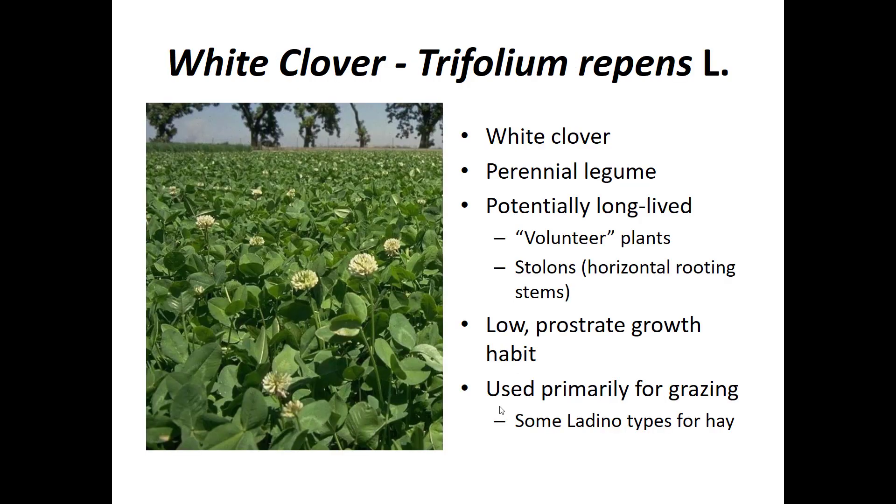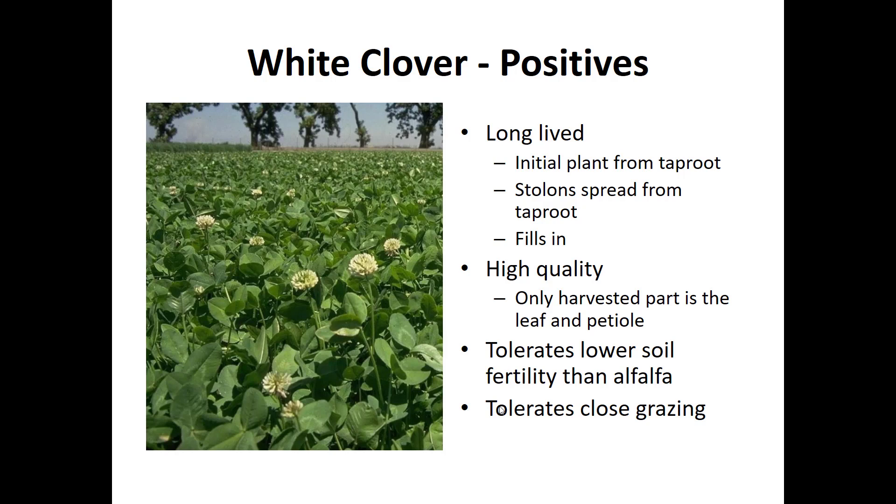Switching gears to white clover, Trifolium repens, it is a perennial legume potentially long-lived through volunteer plants or plants that spread from the original taproot. They spread by stolons, which are horizontal above-ground rooting stems. It has a low prostrate growth habit and is used primarily for grazing, although some ladino types — giant white — can contribute to hay. The positives: it lives a long time, spreading by stolons to fill in. It is very high in quality for the grazing animal, as only the leaf and petiole are harvested, and these are very highly digestible. It tolerates lower soil fertility than alfalfa, mainly in pH, and it tolerates close grazing.